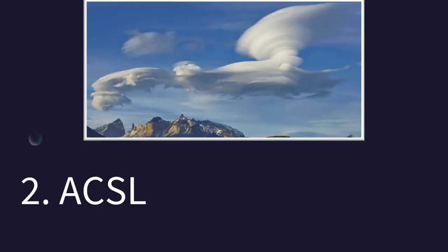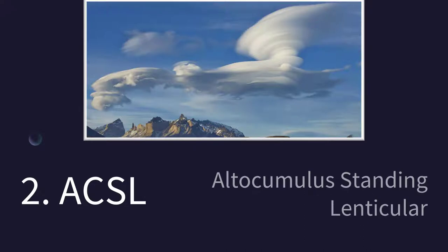How about this one? Alto cumulus standing lenticular clouds. And why do we care as flight crew? We want to avoid areas that are turbulent — we don't want to get passengers hurt. These clouds are indicative of turbulence, and so often they are reported in METARs when they occur.